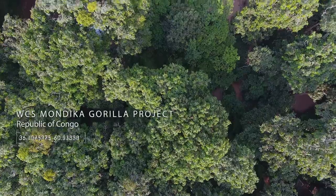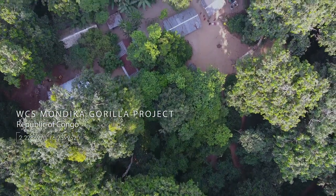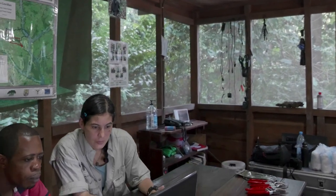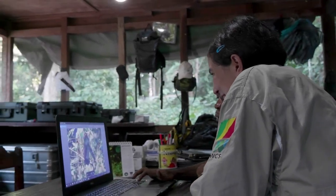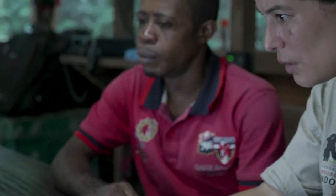The Mondika Gorilla Project is a research and ecotourism site, created in 1995 to do research on western lowland gorillas. To do so, they had to habituate gorillas — which means to get them used to the presence of humans — so that the research teams could follow the gorillas on a daily basis.